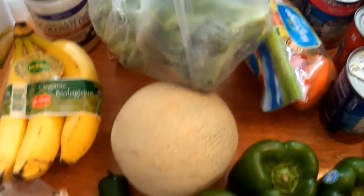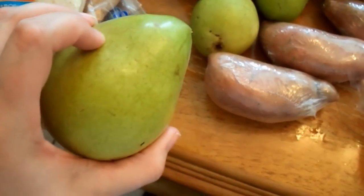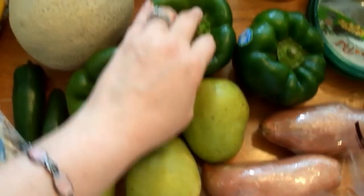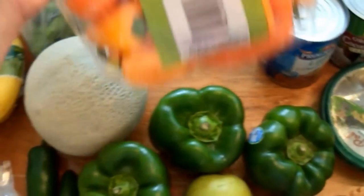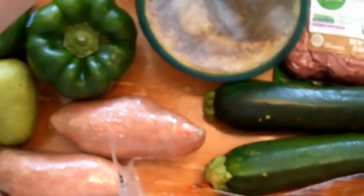I picked up some broccoli crowns, a cantaloupe, two jalapeños to make homemade salsa, three pears — I love pears more than apples — and three bell peppers for stuffed bell peppers for me and my girls one night. My oldest daughter asked for the small snacking peppers she likes, and I got three sweet potatoes. Those are on plan, which is great.